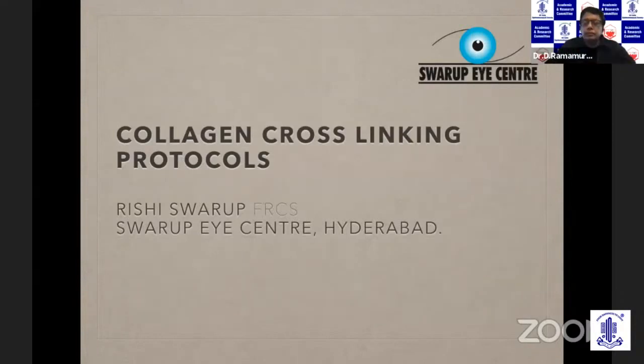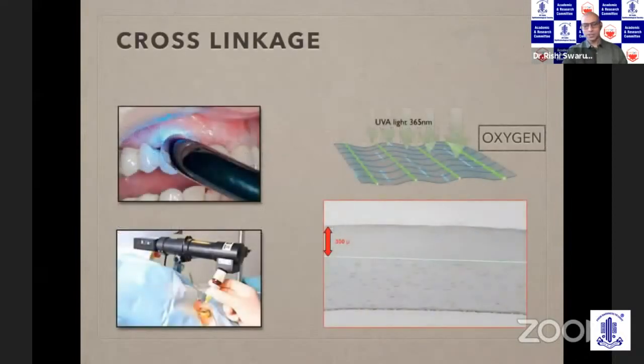Thank you, Dr. Chitra, for involving me in this ARC webinar on keratoconus. It's a wonderful set of faculty and it's a privilege to be part of this. My topic is collagen crosslinking protocols and I'll try and do justice to it in about 10 minutes.